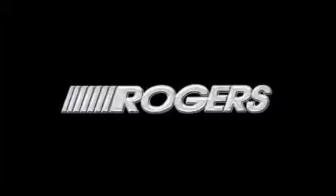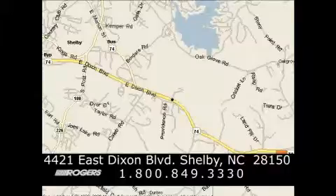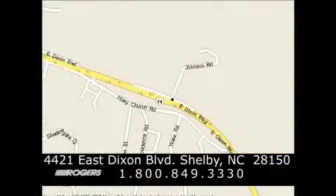Thanks for watching another fine vehicle from Rogers Auto Group. Give us a call today at 1-800-849-3330.